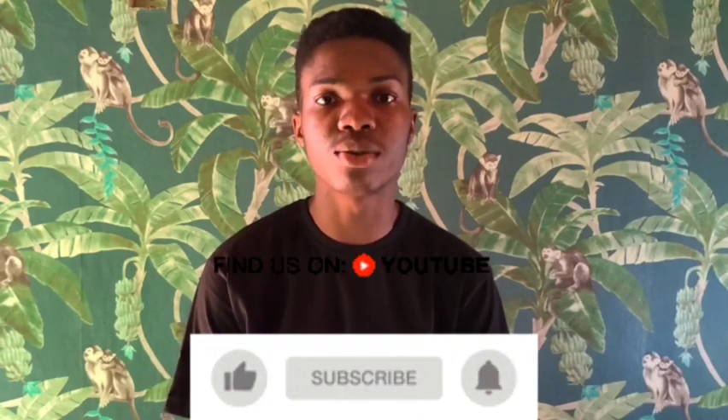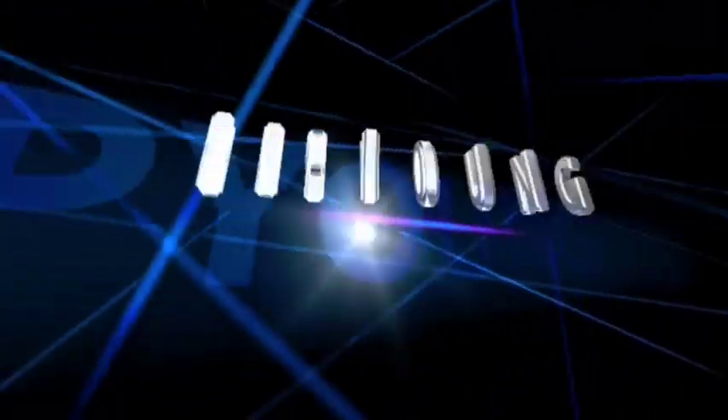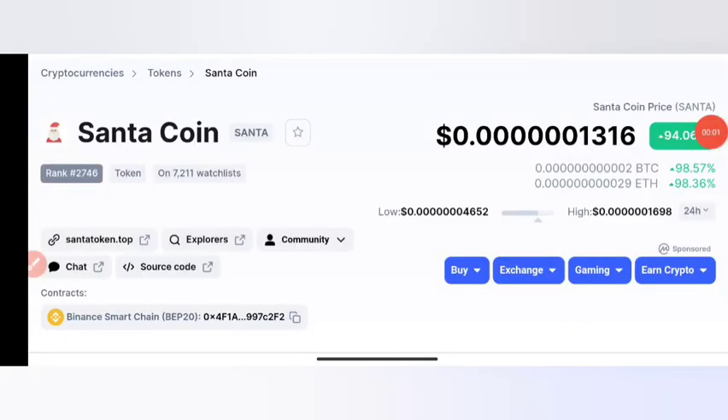Good day guys and welcome back to my YouTube channel. This is Epium Blog where I make reviews about investment platforms, crypto mining sites, cryptocurrency, and other ways to make money online. If you're new, don't forget to hit the subscribe button so you don't miss daily updates from this channel. You can also join me on Telegram. Without wasting much of our time, let's move into the video.